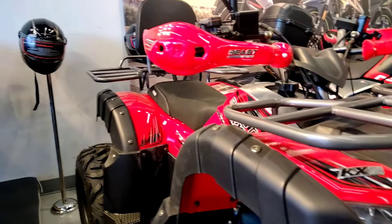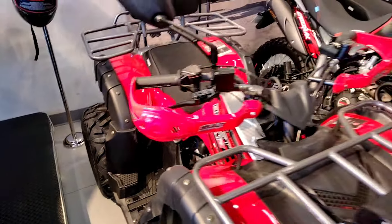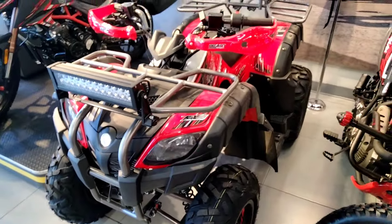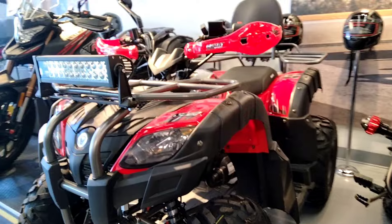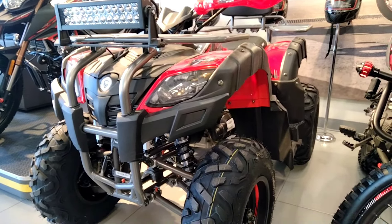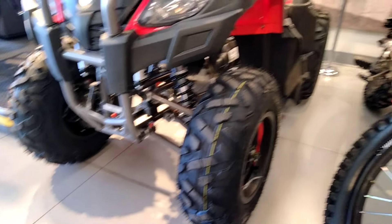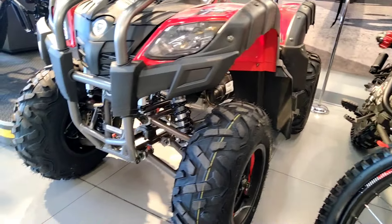Tenemos parrillas tanto en la parte delantera como en la parte trasera, incluidas en esta motocicleta. El modelo 2023 trae GPS incluido — esta marca mexicana Veloci te lo va incluyendo, solamente que tendrías que incorporarle un chip para que pueda funcionar. Tenemos suspensiones dobles adelante y para la parte de atrás una sola suspensión, lo cual amortigua bastante bien.